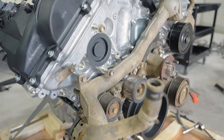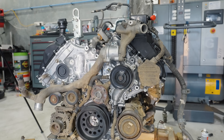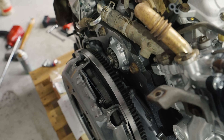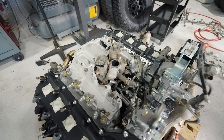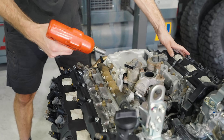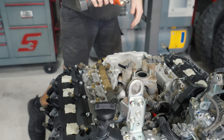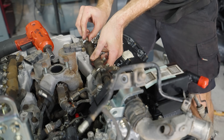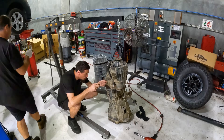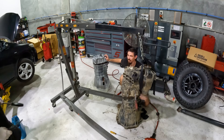With the new engine ready to go back in, it's time to start bolting all the old bits we're keeping back onto it. The clutch is new obviously, but all the old stuff that's still good — the AC condenser, the alternator, the fuel rails — all of these things that can be easily reused from the old engine are now going back on. Next thing is the transfer case.